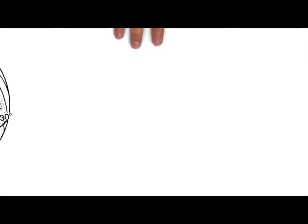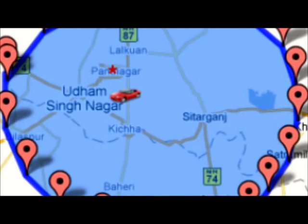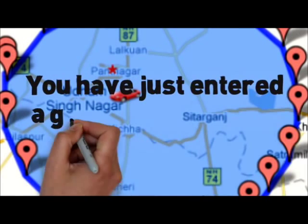Those that enter this fenced-in area, or leave it, are identified, and if they are carrying a powered-on smartphone, are broadcast a message determined by the creators of the geofence itself.